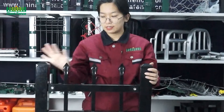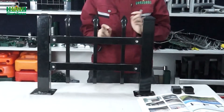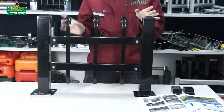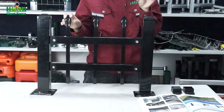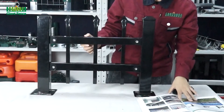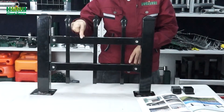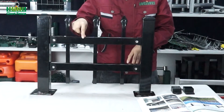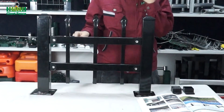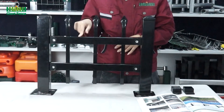Now you can see on the top there are two horizontal tubes, and on the top there is also a horizontal tube. So the horizontal tubes you can choose — two or three. For the size of the horizontal tube, you can choose 25mm×25mm, or 30mm×30mm, or even 40mm×40mm. And the thickness of the tube is 1.2mm, 1.4mm, or 1.5mm.